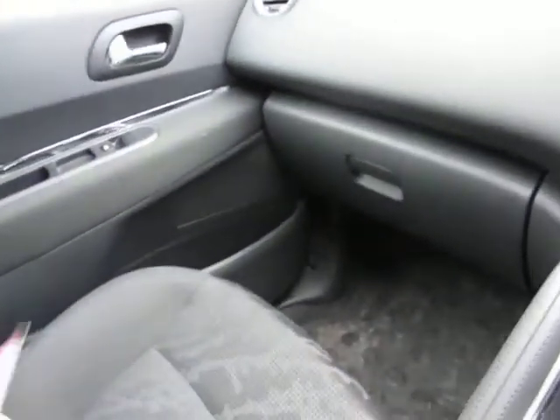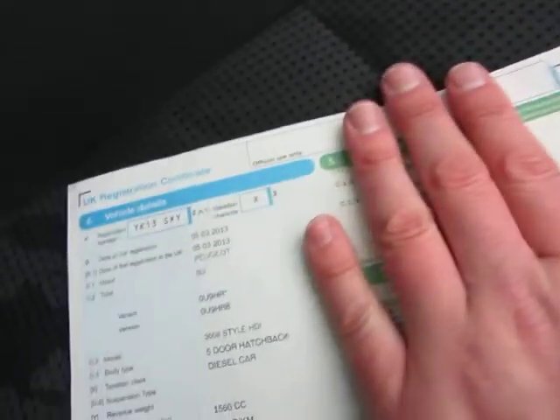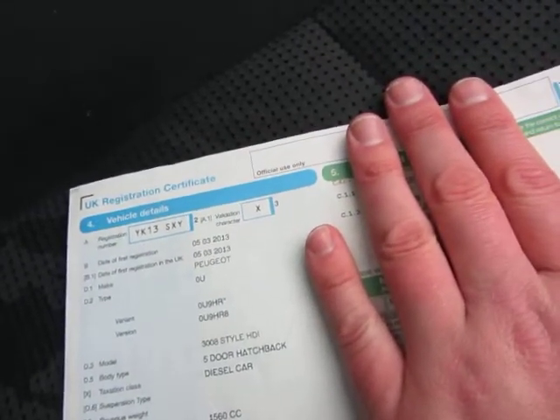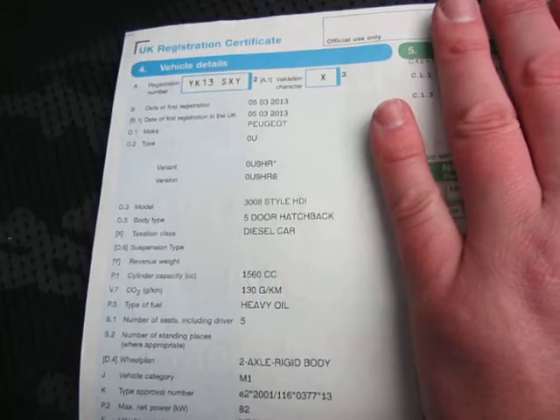It's all clean and tidy. I've got a logbook here showing it's had one keeper and it's a 13 plate — fifth of March 2013, date of first registration. It's a 3008 Style HDI, five-door hatchback, diesel.